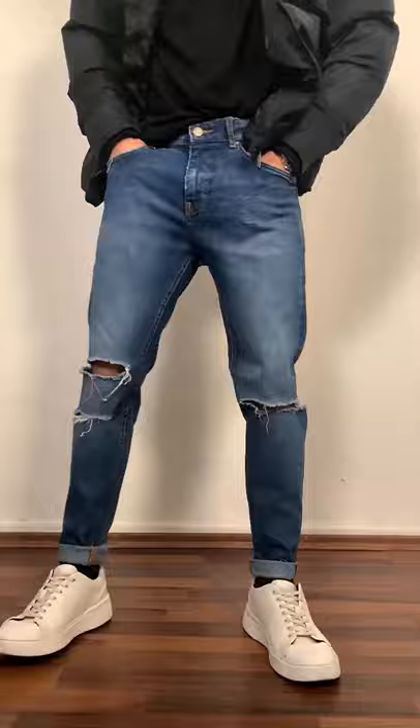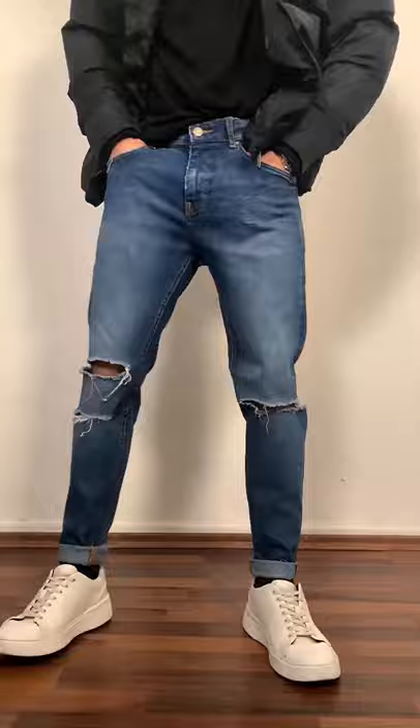And number three: avoid pants that are stacking on your legs and are way too long, and stick to pants that fit perfectly. If you want to take it to the next level, you can also wear some boots, because they mostly have a bigger heel and therefore will make you look taller.